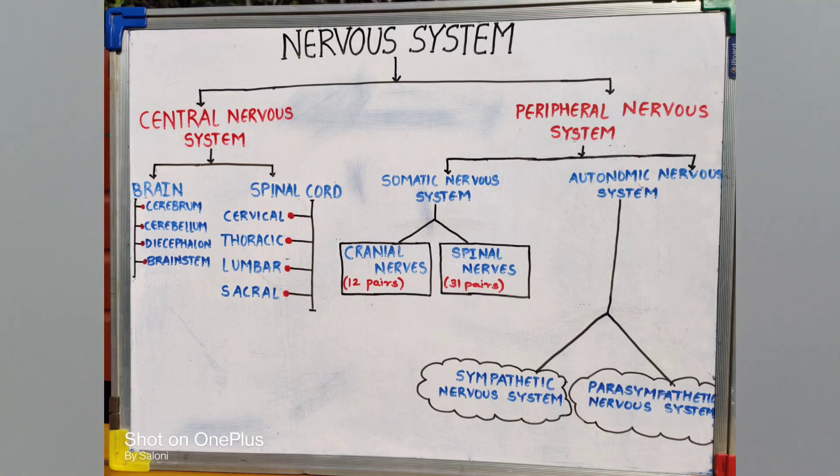The first is the central nervous system, consisting of two parts: the brain and the spinal cord. The brain has the divisions of cerebrum, cerebellum, diencephalon, and the brain stem — with the brain stem consisting of the midbrain, pons, and medulla. Next is the spinal cord, consisting of cervical, thoracic, lumbar, and sacral segments.